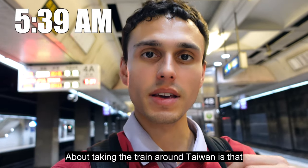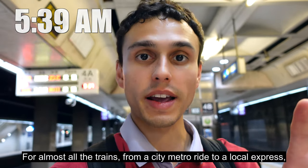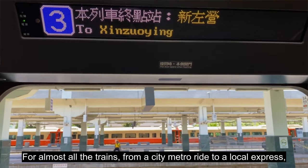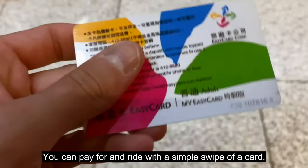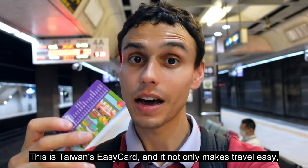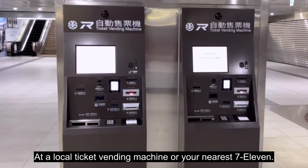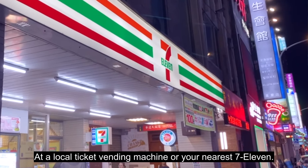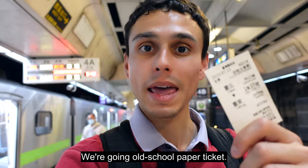One of the most convenient things about taking the train around Taiwan is that for almost all the trains — from a city metro ride to a local express — you can pay for and ride with a simple swipe of a card. This is Taiwan's Easy Card. It not only makes travel easy, but it can also very conveniently be topped up at a local ticket vending machine or your nearest 7-Eleven. But today, at least to start out, we're going old school paper tickets.